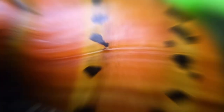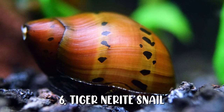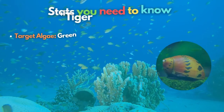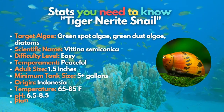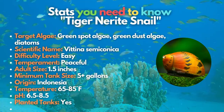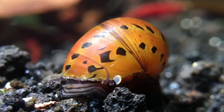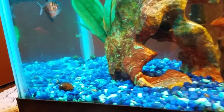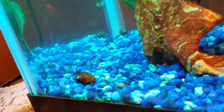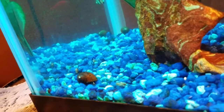There is also the tiger nerite snail on our list. Unlike the zebra nerite snail with a striped pattern, the tiger nerite has a stunning row of black markings on its golden orange shell. These snails are most likely to feed on green spot algae, green dust algae, and diatoms, and will do better in harder water as this keeps their shells strong and looking great.